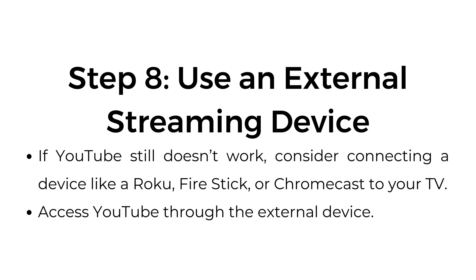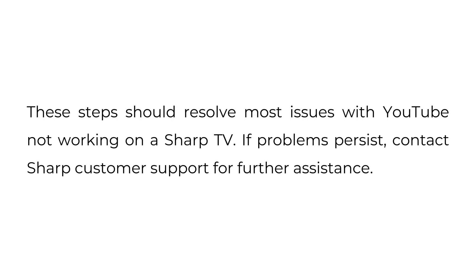Step eight: use an external streaming device. If YouTube still doesn't work, consider connecting a device like a Roku, Firestick, or Chromecast to your TV and access YouTube through the external device. These steps should resolve most issues with YouTube not working on a Sharp TV. If problems persist, contact Sharp customer support for further assistance.